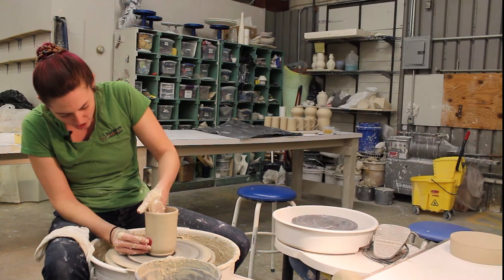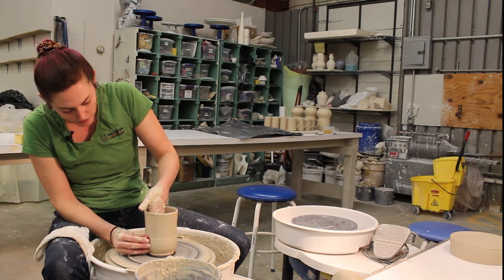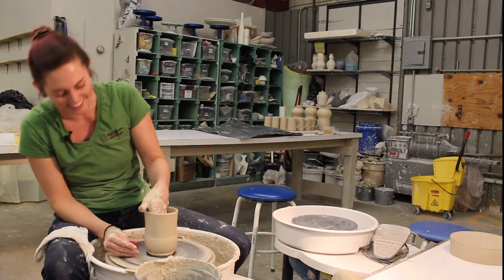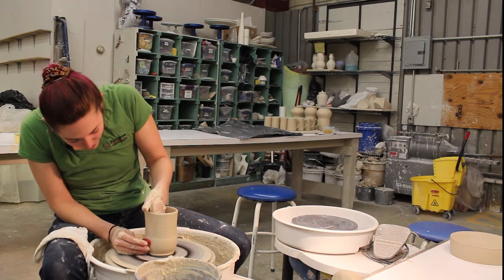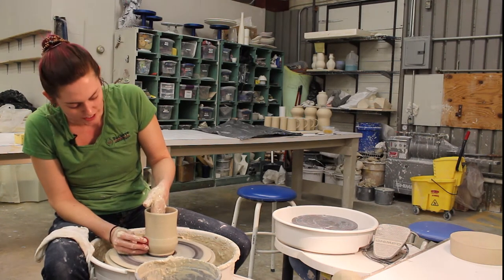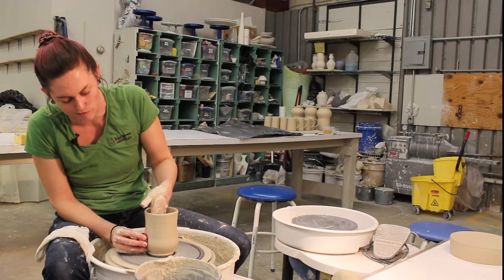I really like to try to push the clay to its limits with the form, because you can't just do whatever you want with the clay. You kind of have to meet in the middle with it. So I like to push the limits of that, which a lot of the time ends up disastrous, but sometimes it ends up pretty cool.